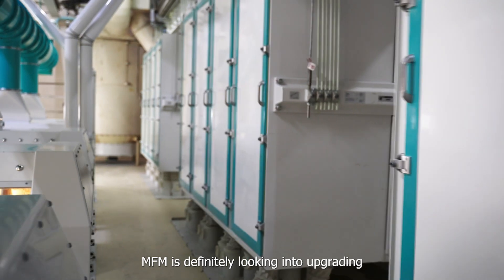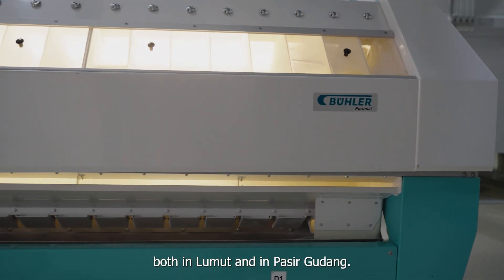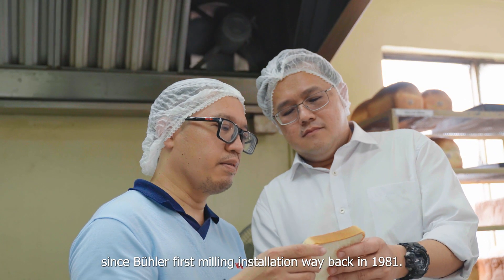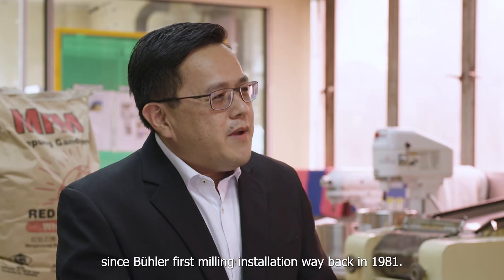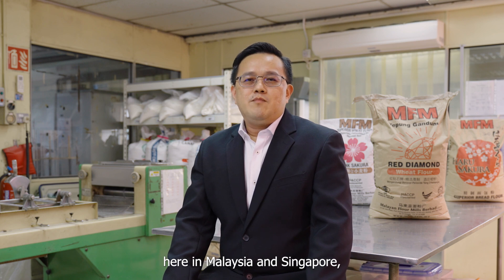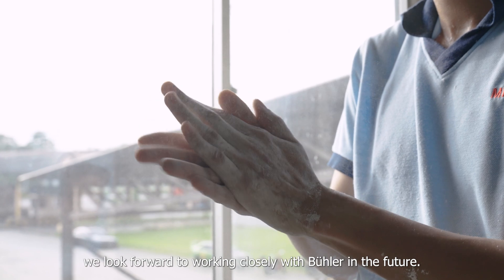MFM is definitely looking into upgrading some of our older equipment both in Lumut and in Paseh Gudang. MFM and Bühler have had a long business relationship since Bühler's first milling installation way back in 1981. With the good service level of Bühler's staff here in Malaysia and Singapore, we look forward to working closely with Bühler in the future.